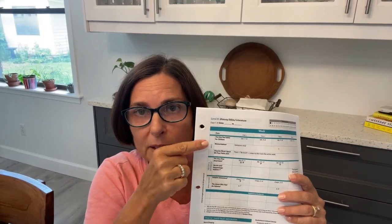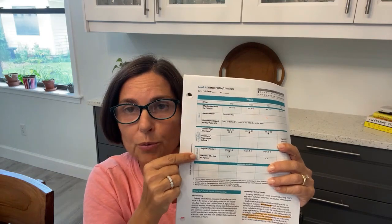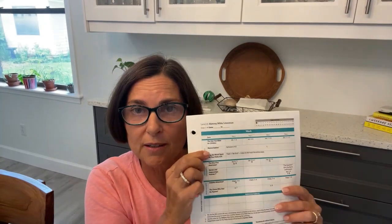This is the HBL — it's divided by Bible, History, and Geography, and Read Alouds. So we have three sections here: under History, Bible, Lit.